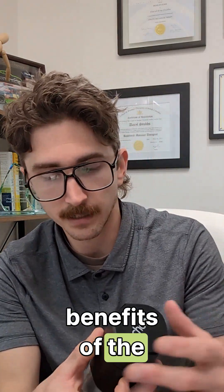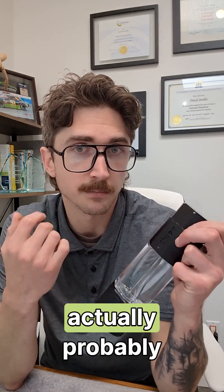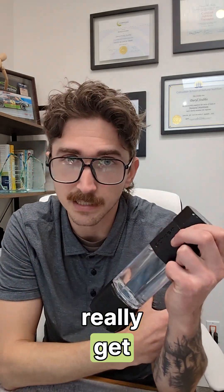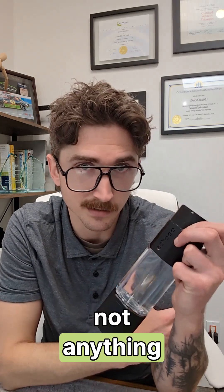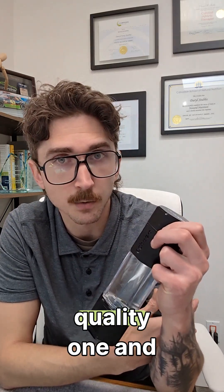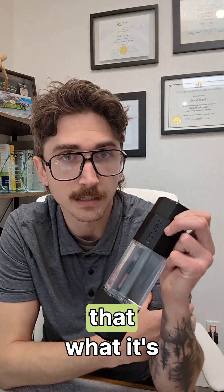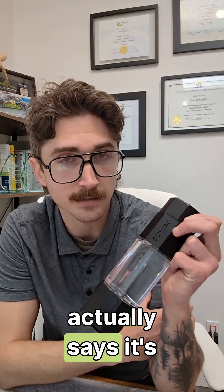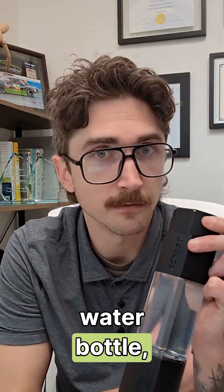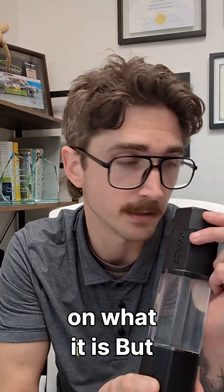Let's talk about the benefits of the hydrogen water bottle. There are only about three hydrogen water bottles that are actually high quality. Most of the others are very iffy — I wouldn't get anything on Amazon and definitely not from Temu. Since hydrogen is relatively new, you want to choose a high quality bottle with third-party testing, so you know what it says it's producing is actually what's coming out.